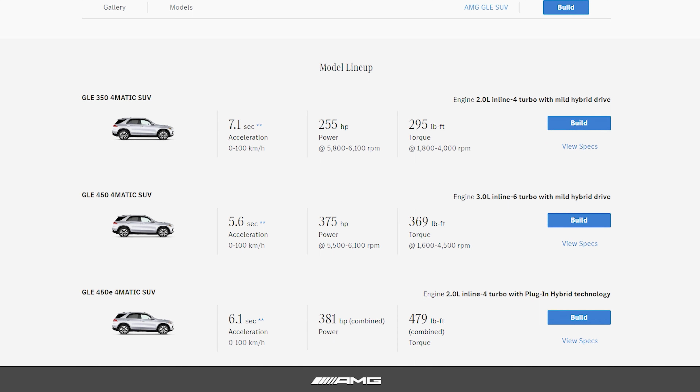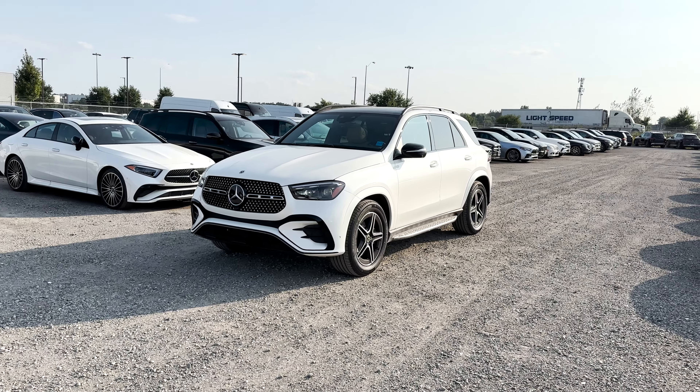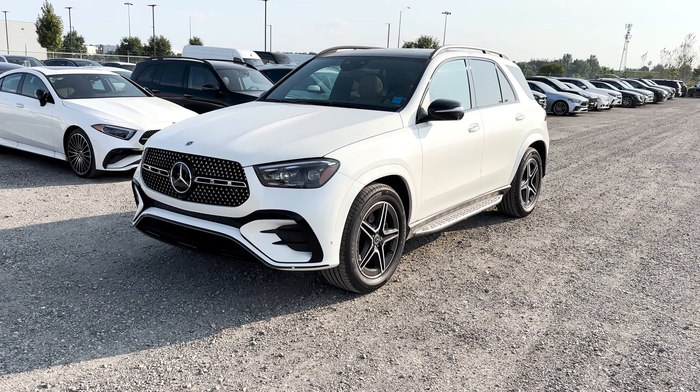Starting with the different trims you can get with the Mercedes GLE, there are four trims to pick from: the GLE 350, GLE 450, GLE 450E, and the AMG GLE 53. Each of these trims will have their own unique features and options as well as different exterior and interior looks.